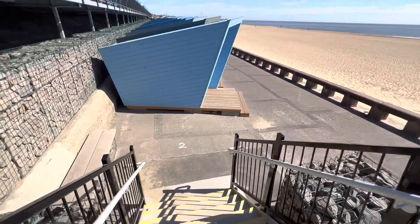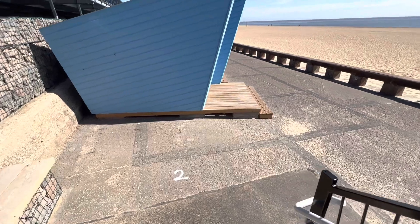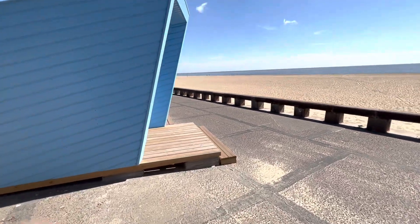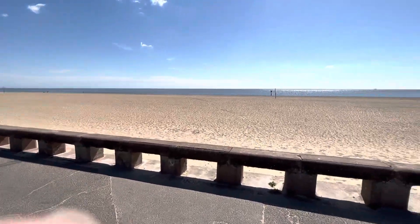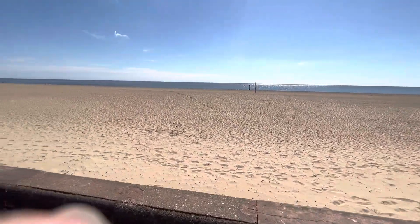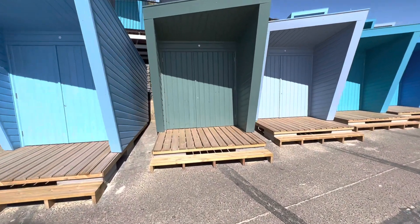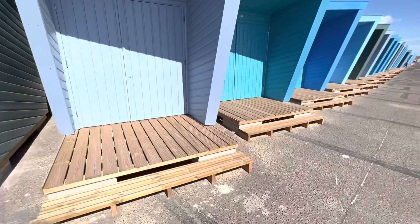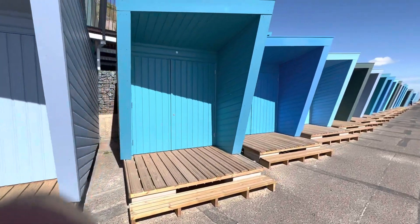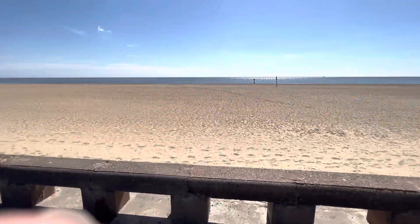Just coming to take a look at the Beach Huts on the lower deck. I like the top floor ones because obviously you've got that incredible view, but from down here you're directly onto the beach. You've got your own decked area as well on all of them, so you can put your table and deck chairs and whatever you want out there. And direct access onto this stunning beach.